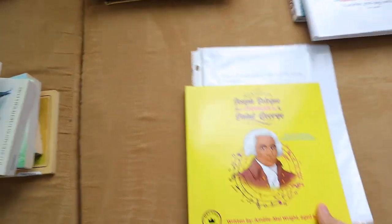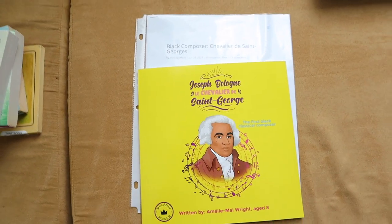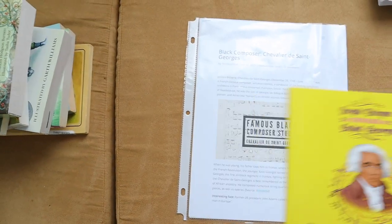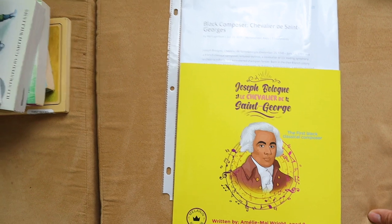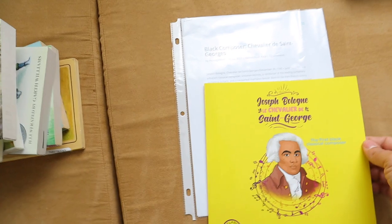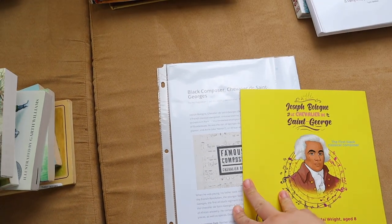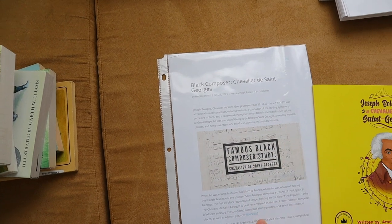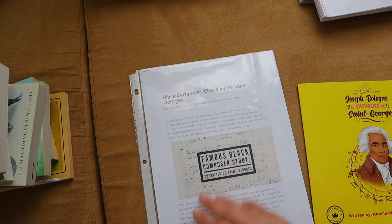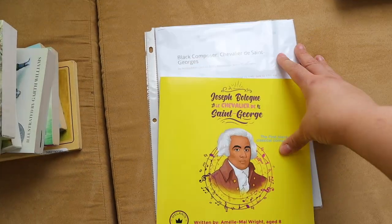Something else I have is I want Brielle to do a composer study. Brielle is currently practicing and learning how to play the piano, and I figured something to add into our music aspect of homeschooling is a composer study. This composer study is actually from the Heritage Mom blog. I believe it's Le Chevre de Saint-Jean — it's French, so sorry if I butchered it. He was very prominent during the American Revolution, so when we get into that period in history, this will be a great time to pull out this composer study. It's very simple — just go to heritagemomblog.com and she has the schedule completely free. This is just one of three books needed; the other two I'll check out from the library.